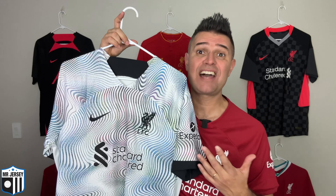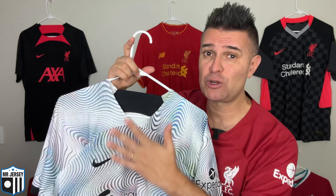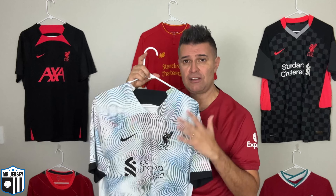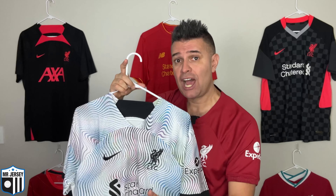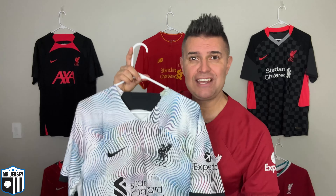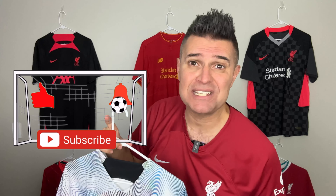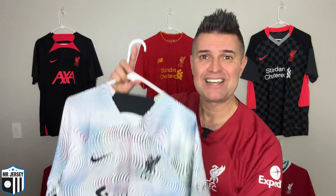This is the stadium version, the Dri-FIT version of the shirt, in my size, size large. Make sure you watch the video all the way because I will show details of this shirt up close, and at the end I'll try the shirt on and talk about fit and sizing. Stop what you're doing right now and do the hat trick — subscribe to the channel, hit the like button, smash the little bell so you never miss anything here at Mr. Jersey channel. We're really close to 10,000 — you guys rock!